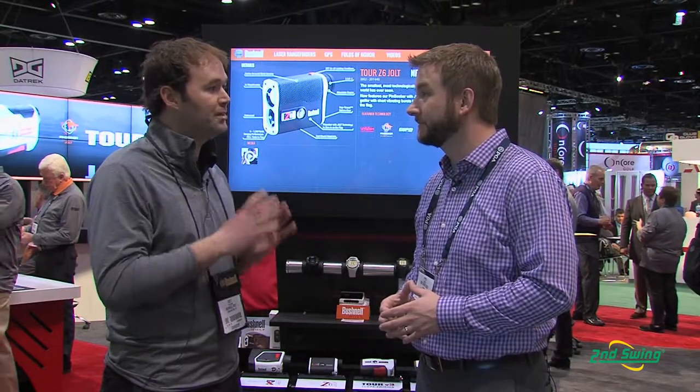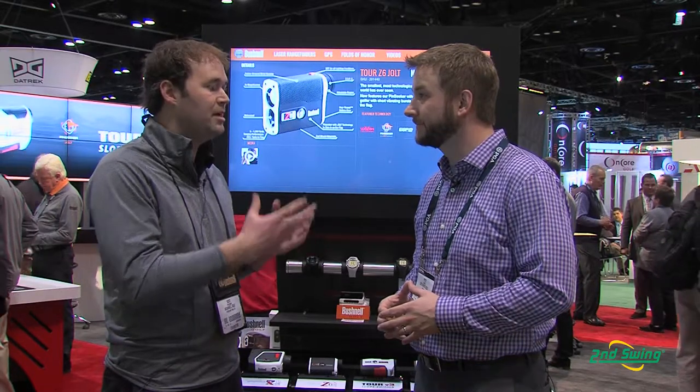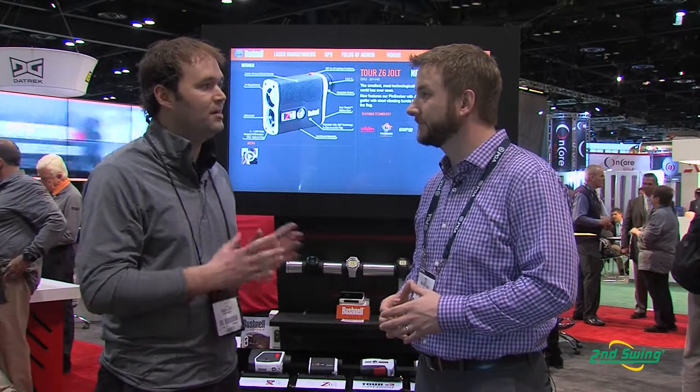More than 90% of the guys on tour are using a Bushnell laser rangefinder to get their yardage books and get their distances down during the week, so during the weekend they have the yardages that they know.